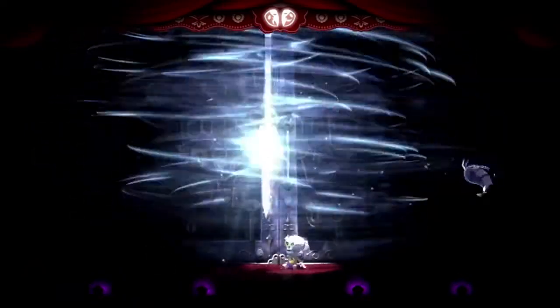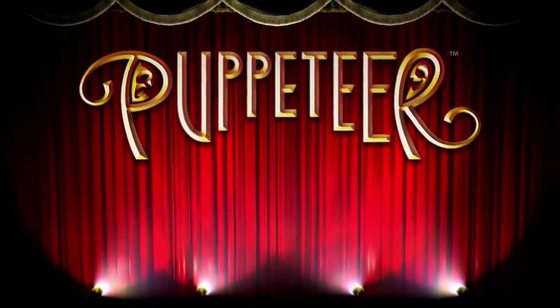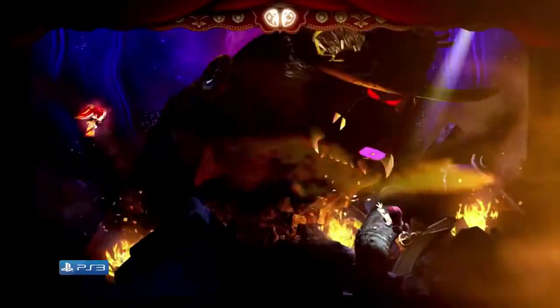Step into a theater of fantasy in Puppeteer on PlayStation 3 and help young Kutaro defeat the wicked Moon Bear King.